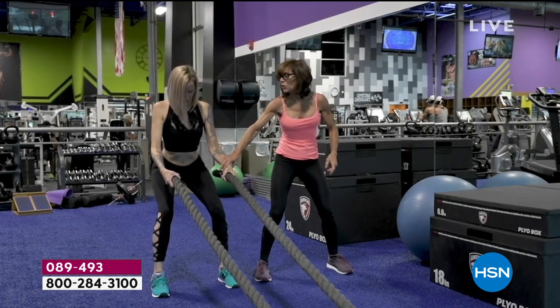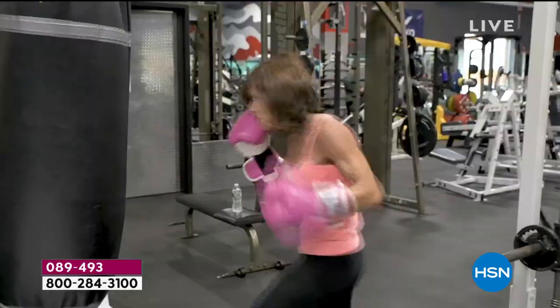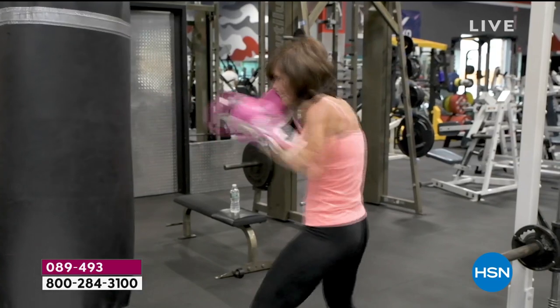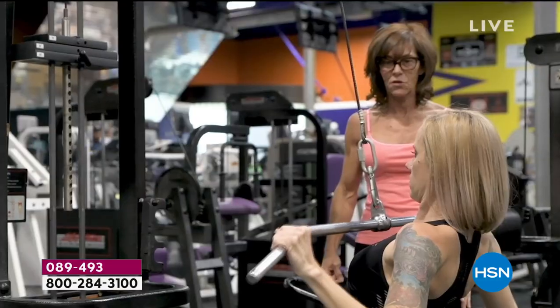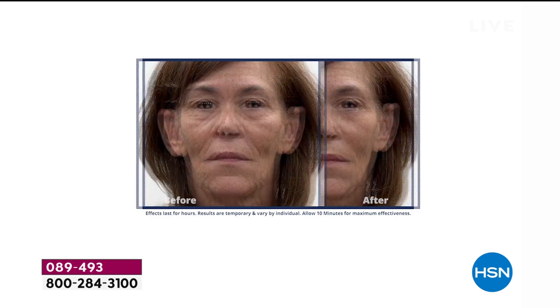Neela: I'm Neela, I'm 61 years old. I'm a professional personal trainer. It's so important to be in good health, fit, and take care of yourself. How it makes you feel inside is amazing. And yet when you look in the mirror, what you see isn't necessarily what you feel inside. My whole life is about health, fitness, feeling good, and looking good.